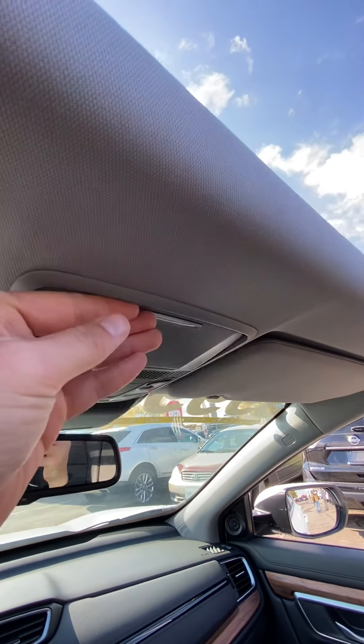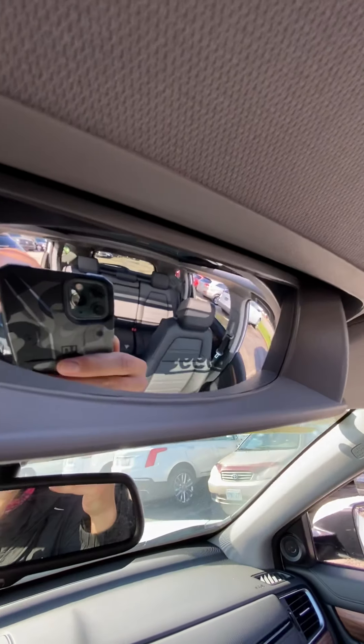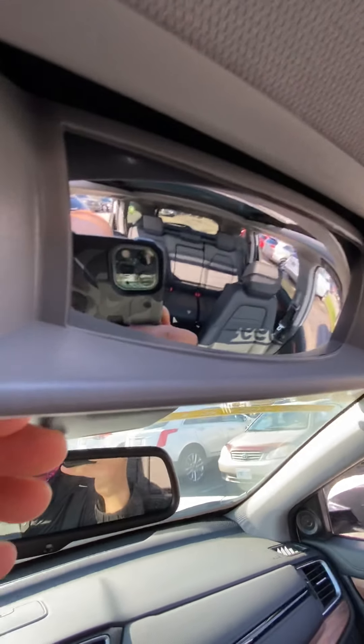And then some overhead storage. Nice little vanity mirror in the back — keep an eye on the kids, make sure they're not horsing around back there.